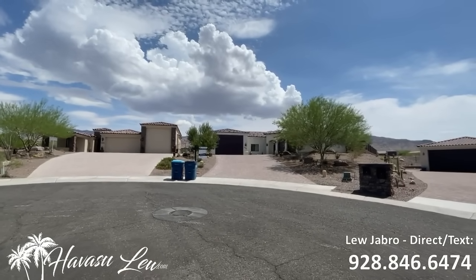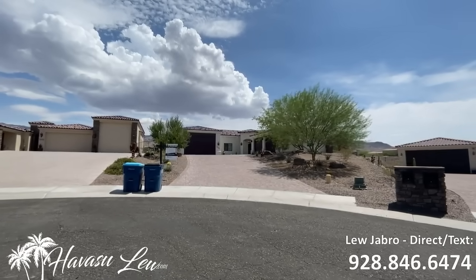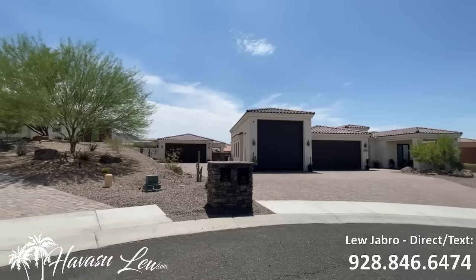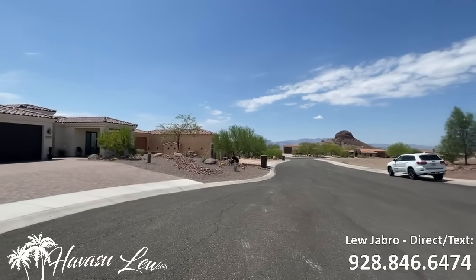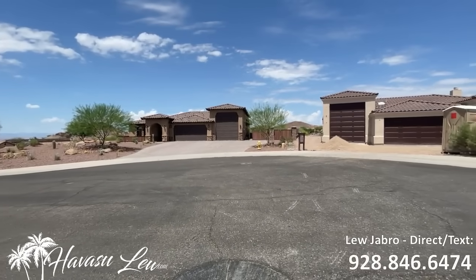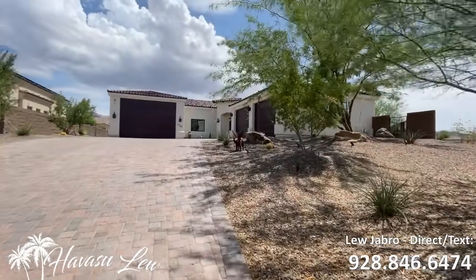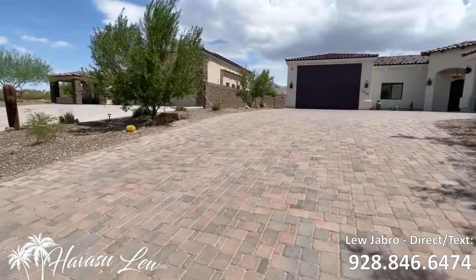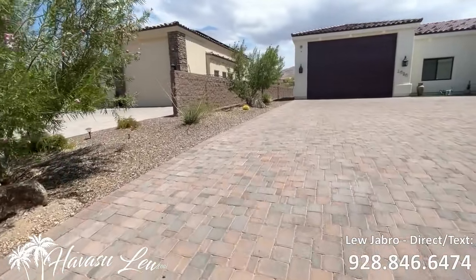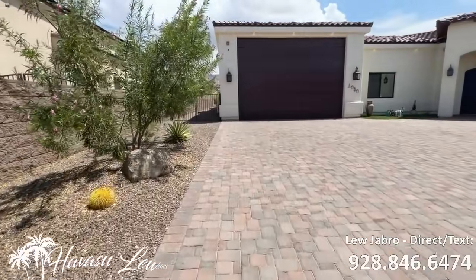We're out here at 1030 Corte Tranquilla, out in the Havasu Foothills Estates — a nice, beautiful planned unit development at the top of town. Every house in this development is custom, so there's no vacation rentals allowed up here. Very nicely landscaped, paver drive. This is a really nice cul-de-sac location, so there's not going to be any traffic on your street, and it's close to the main entrance as well.